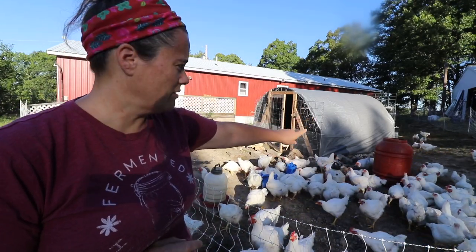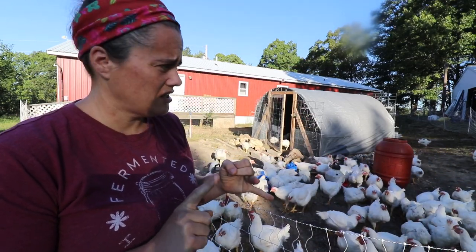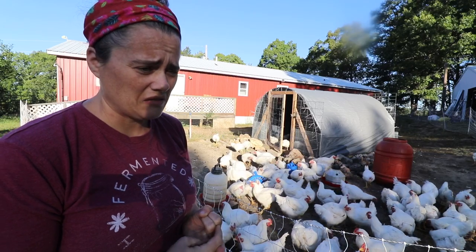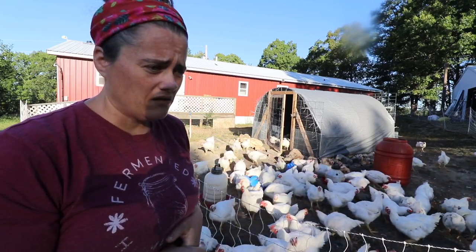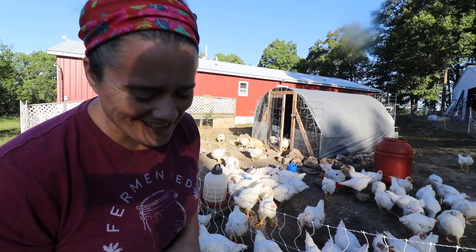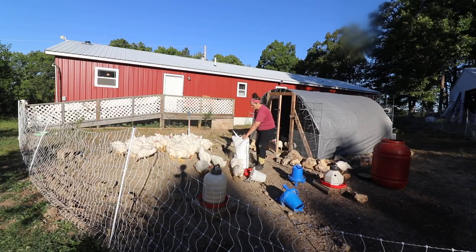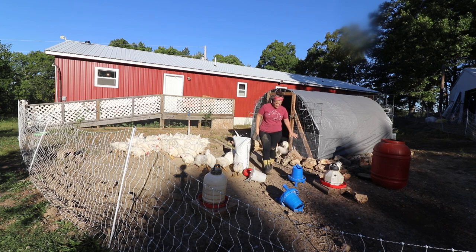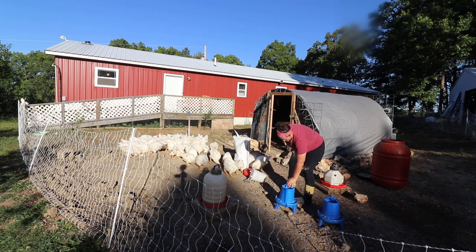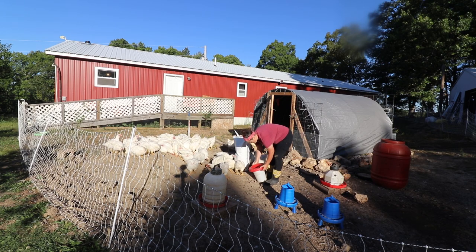I think over here is most likely where we're gonna process them - convenient location. There are fewer bugs in this area so it'll be less buggy. Up there is where all the bugs and mosquitoes live. These meat birds are a whole different deal - whole different animals. They're not really chickens.